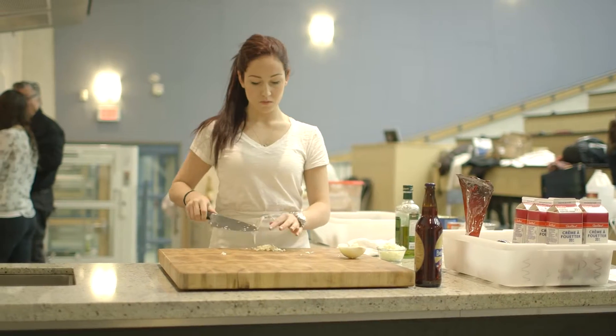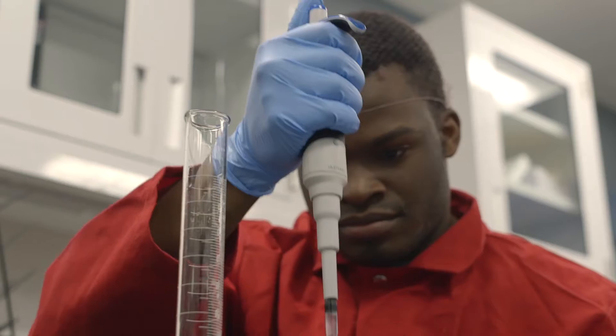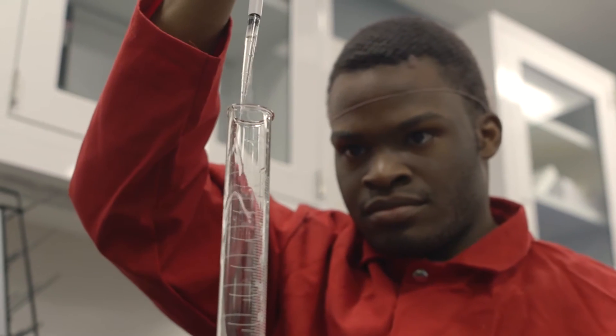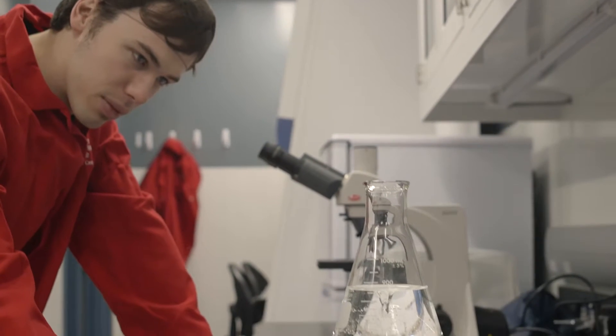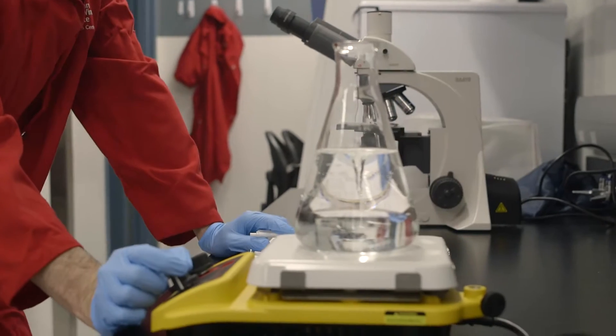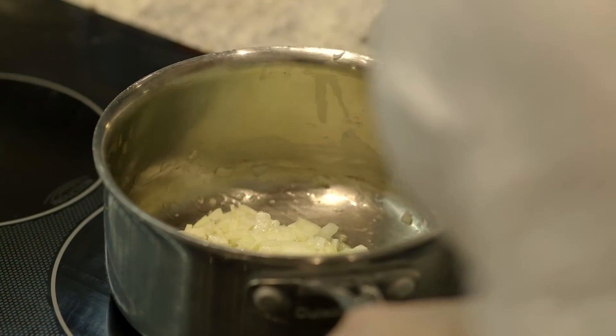This is a very unique program for Canada. This is the only school in Canada that teaches culinary alongside food technology. This program takes all those aspects of being a scientist and being a chef. We combine them to create a research chef, a culinary innovator, somebody that's going to go out and make products that are going to end up on restaurant menus or on grocery store shelves.